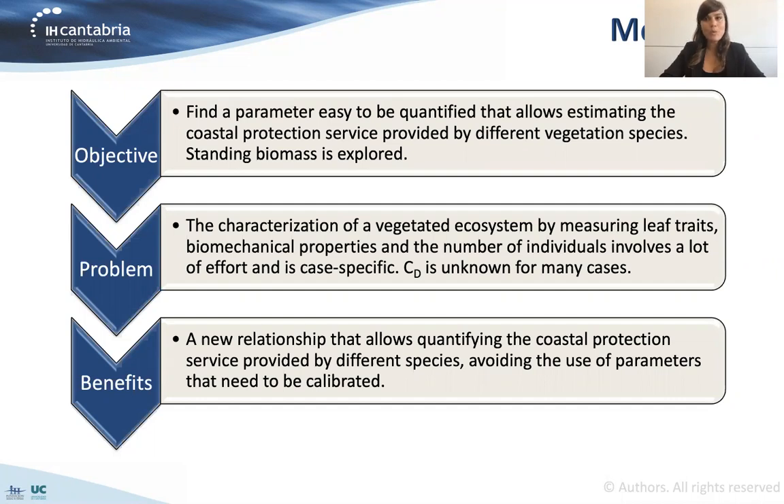On top of that, when we want to model this type of vegetated ecosystems, most of the models deal with a drag force. This drag force is based on a drag coefficient that usually is an unknown, especially for these complex real geometries and properties. So if we find this new parameter and establish a new relationship between it and the coastal protection service that the vegetation is providing, we will be able to quantify this coastal protection service for different species, avoiding the use of parameters that need to be calibrated.